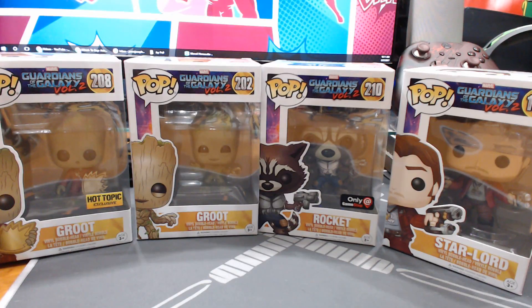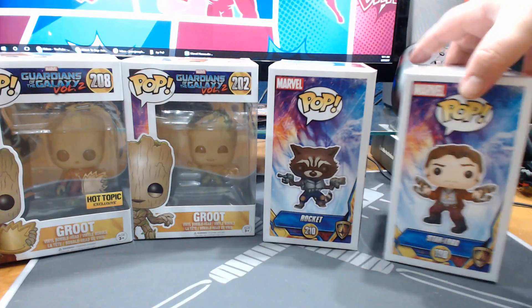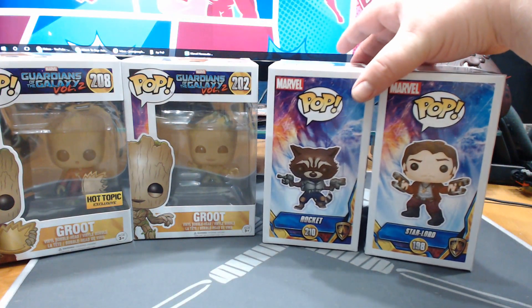What's happening everybody, Jay Shock Blast here. Check it out, we have four of the new Guardians of the Galaxy Volume Two pops. We have two different versions of Groot, we've got Rocket, we've got Star-Lord. The Groot and the Star-Lord are standard versions, and I also have a Hot Topic exclusive Groot and a GameStop exclusive Rocket. Those ones are actually going to stay in the package in this video.